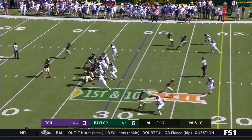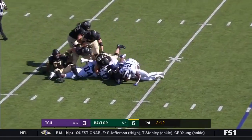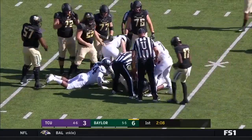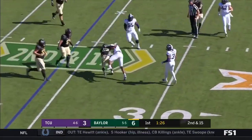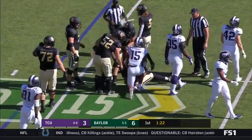Getting to three. Can Baylor take this and turn it into seven? Brewer under pressure, and Brewer is going to go down. Brewer rolling out, throws, and he completes it to Edner. And Edner gets back to the 30.